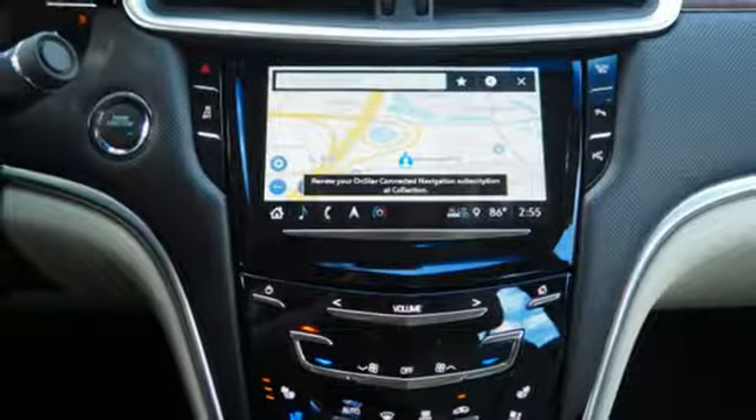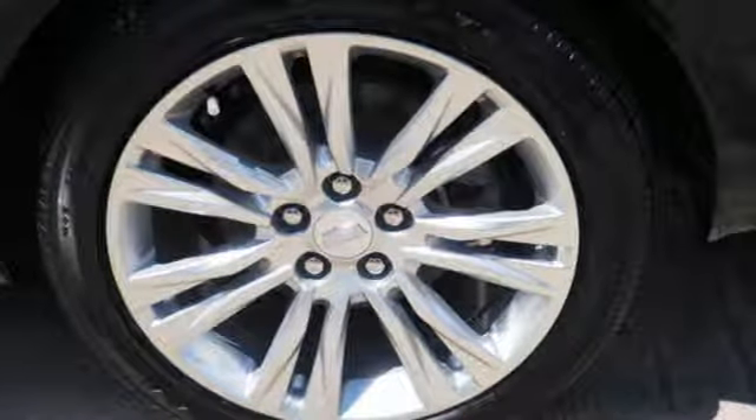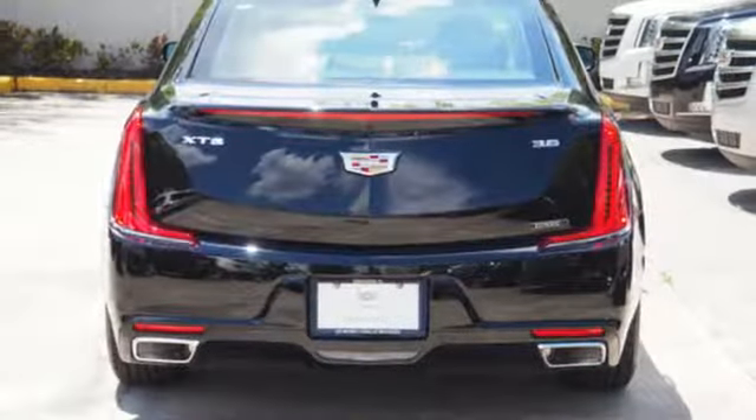Dual zone climate control, automatic transmission, aluminum wheels, gas pressurized shocks, and V6 engine.